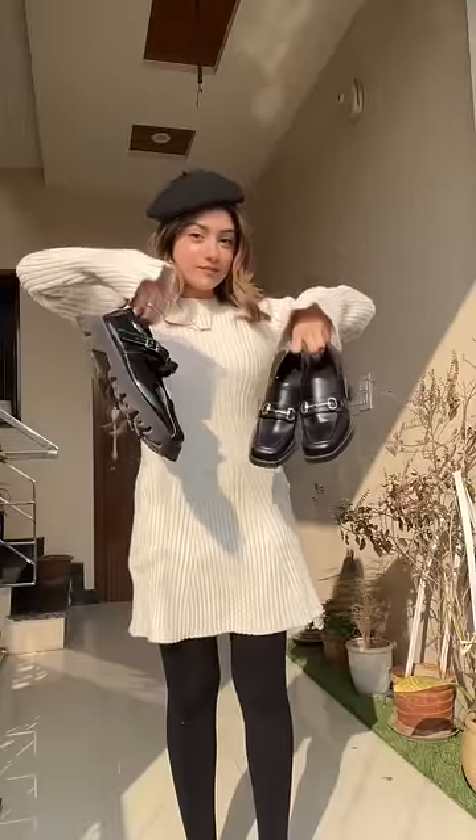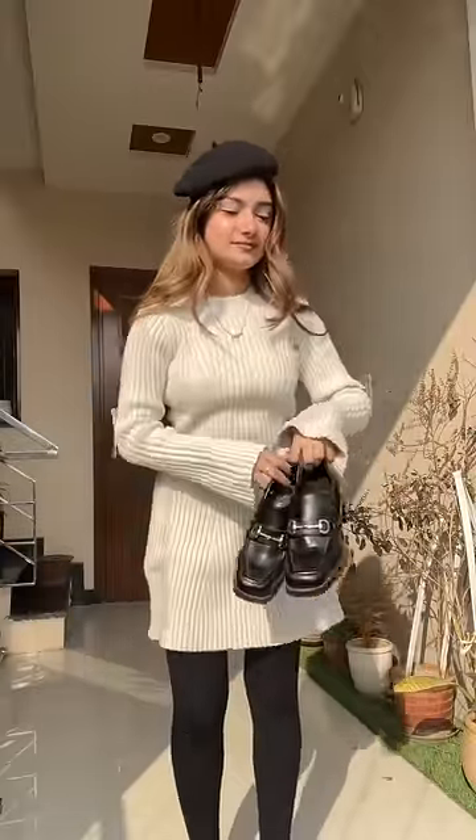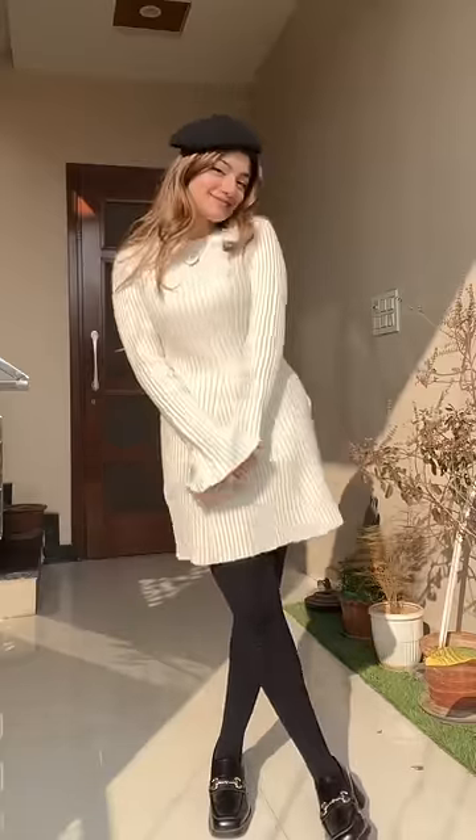Anyways, for footwear, I have two options — this and this. I think I'll be going with the second one because it has some golden accessory to match with my accessories that I'm wearing.